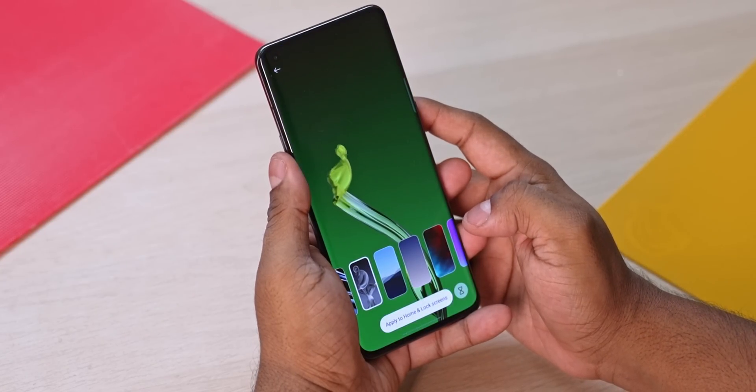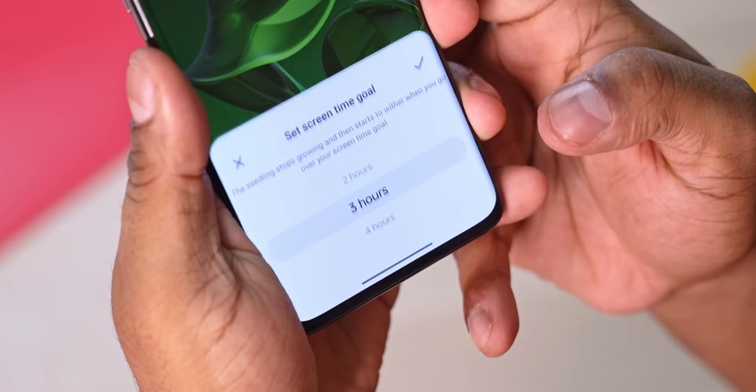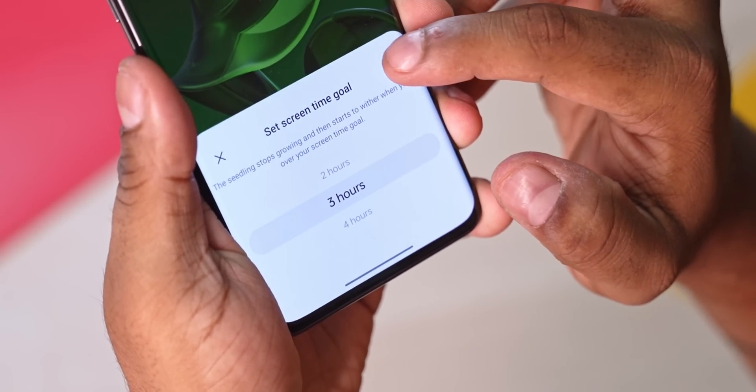Now talking about that, we have the new Blossom wallpaper. You can set your target screen-on time — say you want to keep your phone use under 3 hours a day. Every day, the Blossom wallpaper starts as a seed, keeps growing, and eventually withers and dies when you cross your target screen-on time. It's a nice little constant reminder as to whether you've been overusing your phone.